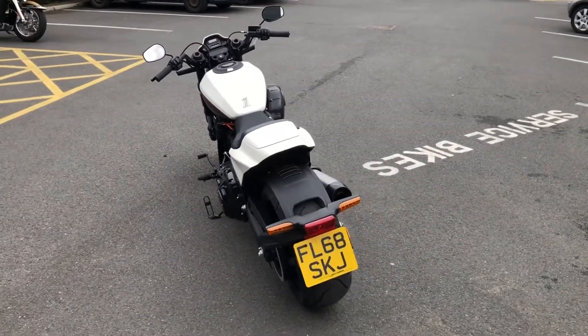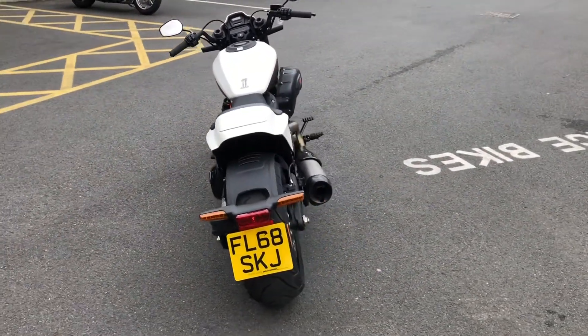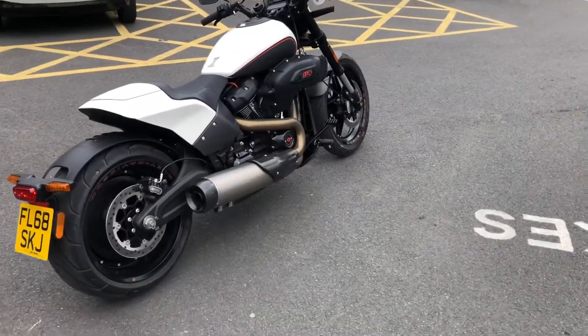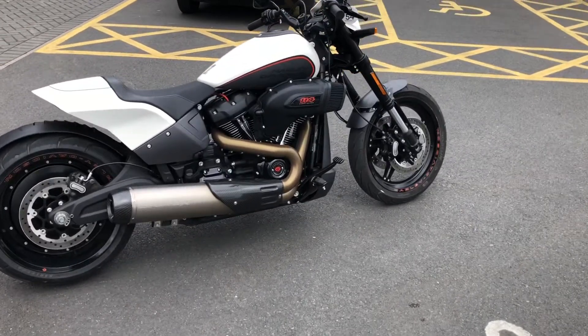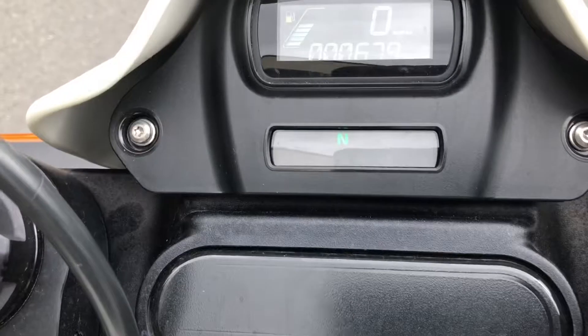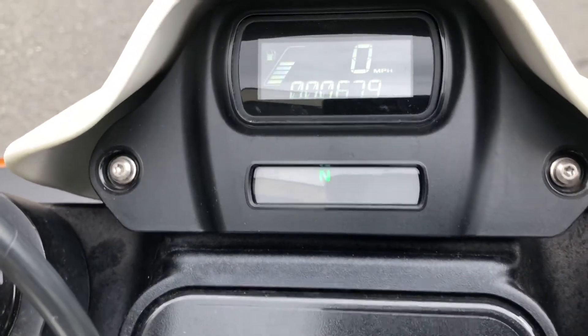This one's finished in the matte white. We've added the Screaming Eagle titanium can, the carbon shroud, and it has covered 679 miles.